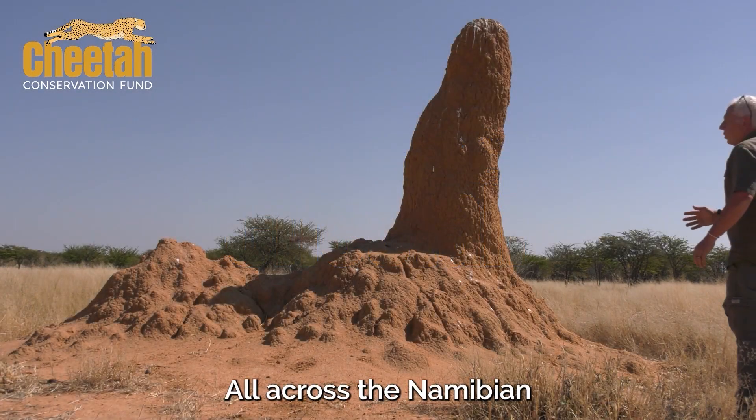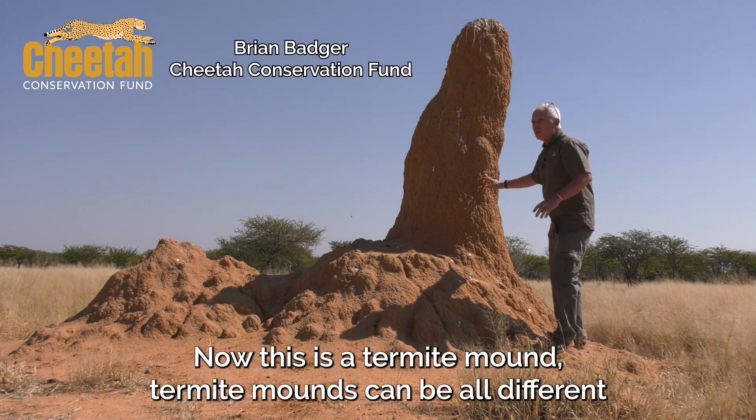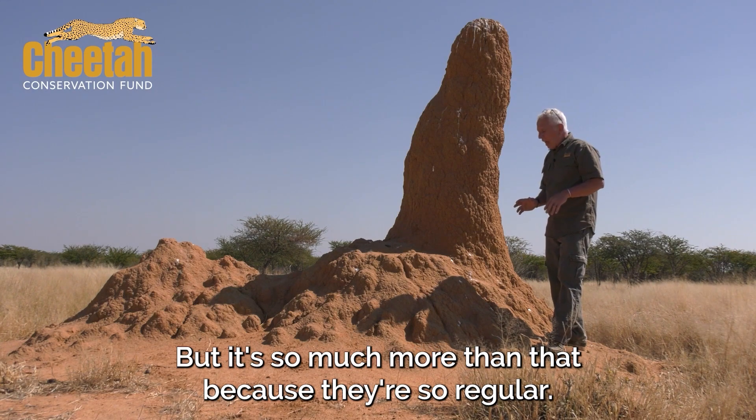All across the Namibian landscape are these big guys. This is a termite mound. Termite mounds can be all different shapes and sizes, and it kind of just looks like a pile of earth — but it's so much more than that.